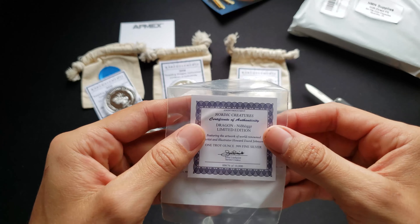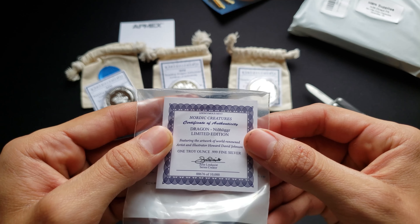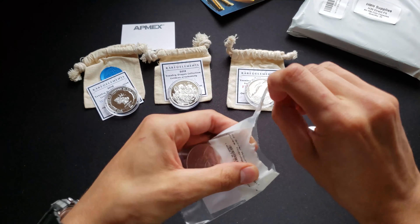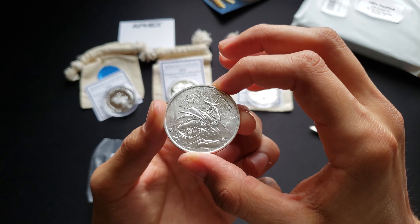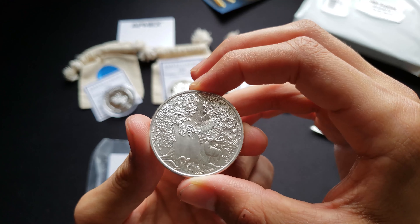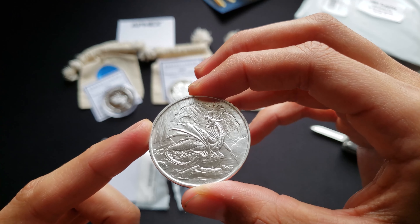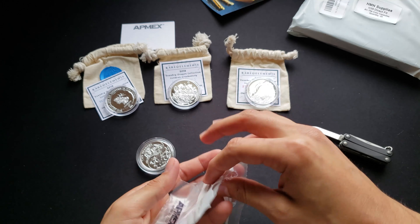So we also have this — Nordic Creatures Dragon Limited Edition, 676 of 10,000. I'm going to open this up. Let's hope it fits in these. Oh, this one is so sick! Oh, look at that back — the serpent, trees, birds, some deer, and then this dragon in the back. Nice detail. Super awesome. Definitely going to put this into one of the capsules in a bit.